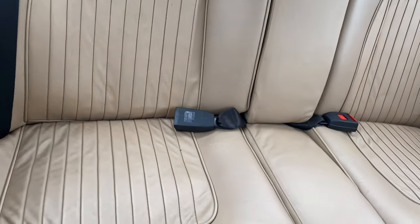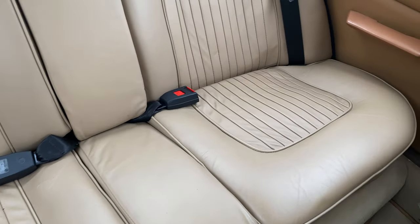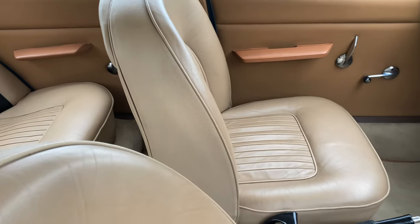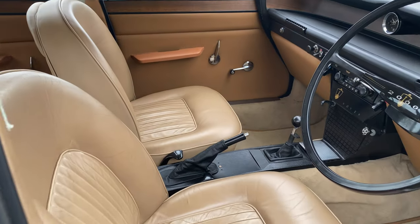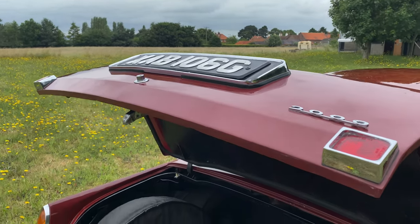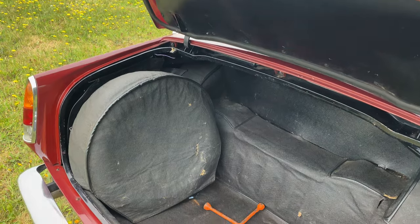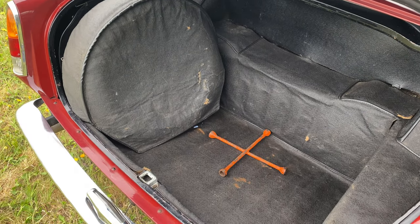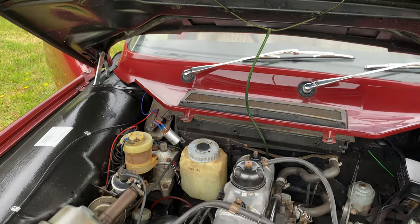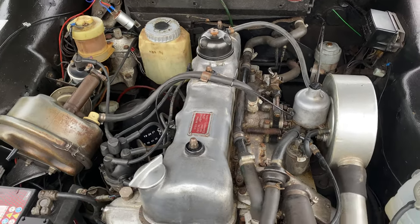The P6 now returns to us as we sold it, in delightful condition throughout. This is a fabulous P6 Rover, it drives exceptionally well. The engine runs perfectly, strong and smooth with a lovely familiar sound. The gear changes are sleek and smooth and it handles and brakes beautifully. Everything appears to work correctly. It's clear it's been very well detailed during its recent ownership.